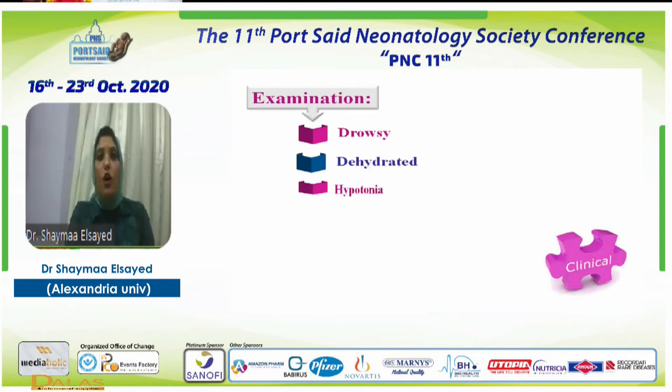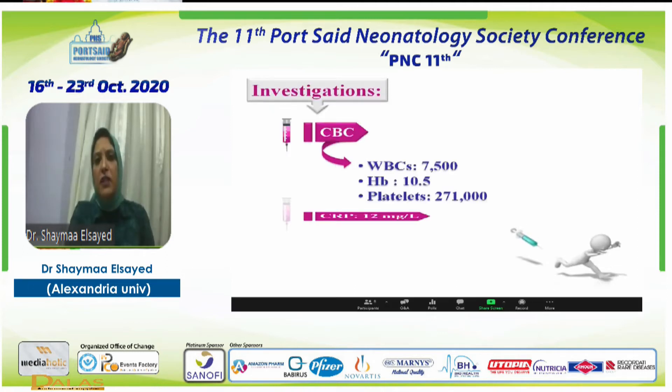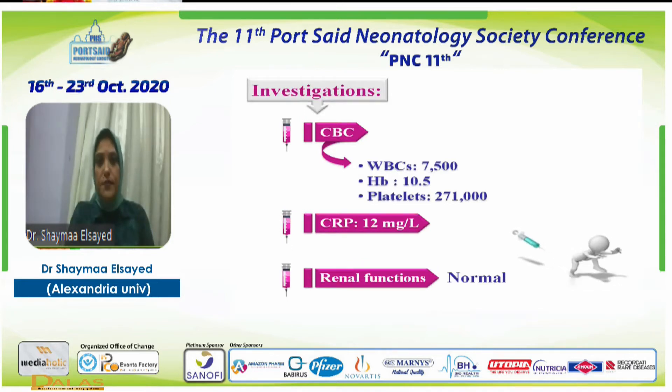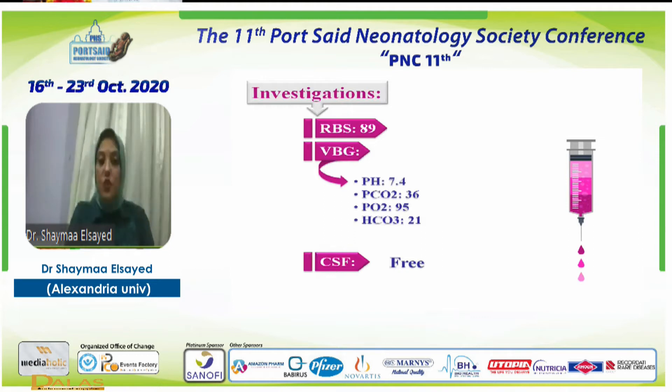On clinical examination, he was drowsy, dehydrated, with hypotonia and hyporeflexia. Investigations revealed normal CBC, CRP was mildly elevated, with normal renal functions. His random blood glucose was 89, normal venous blood gases, and the CSF sepsis workup was free.